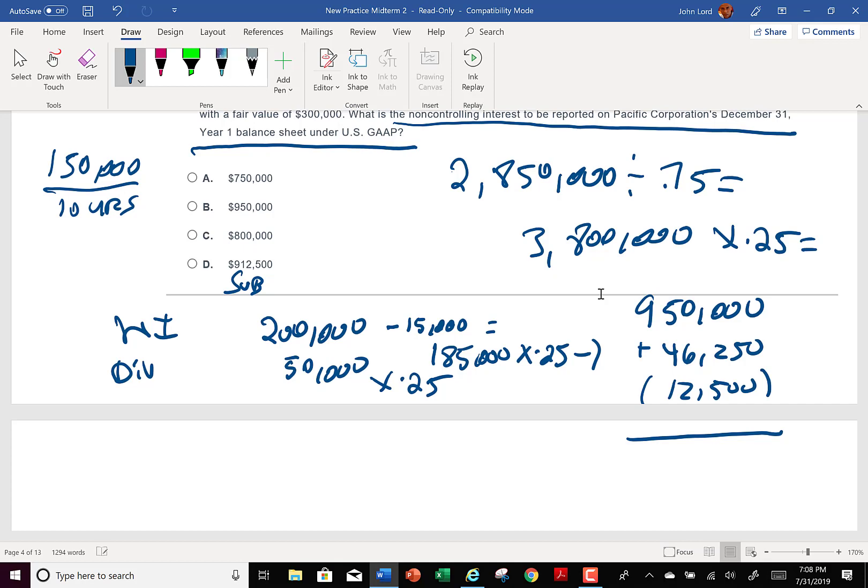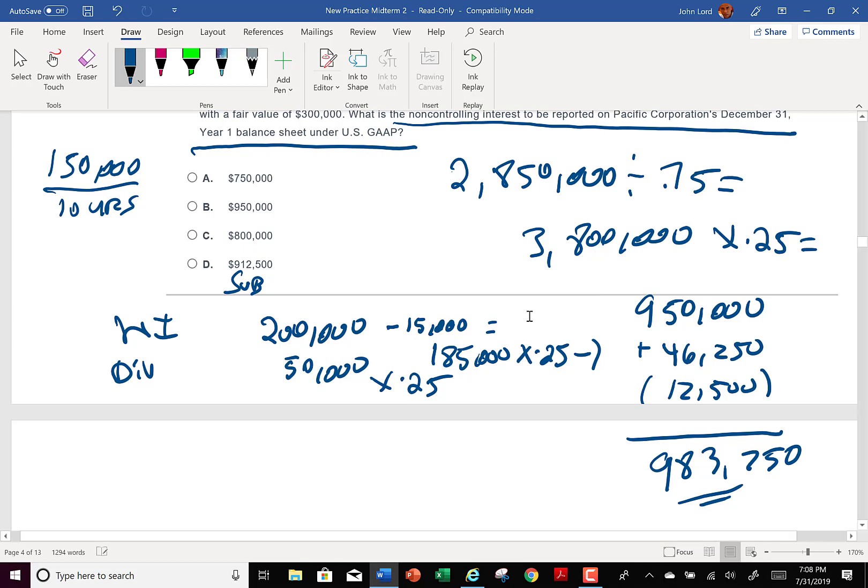The ending non-controlling interest on the consolidated balance sheet would be approximately $983,750. We'll get more practice with questions that contemplate what happens after one year. It's odd that question five said December 31st but provided no operational data.